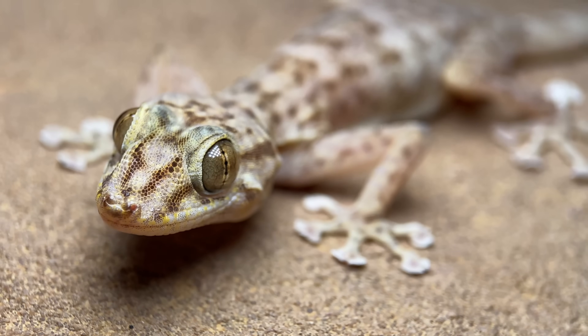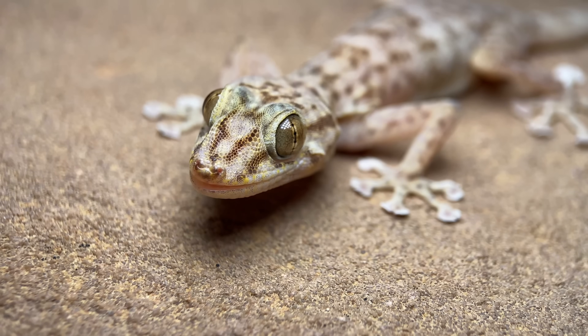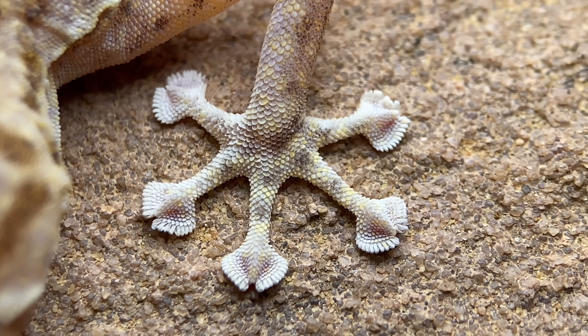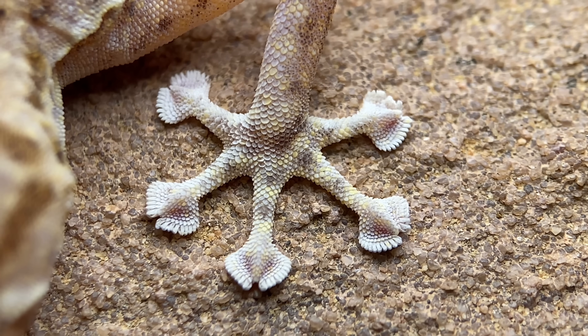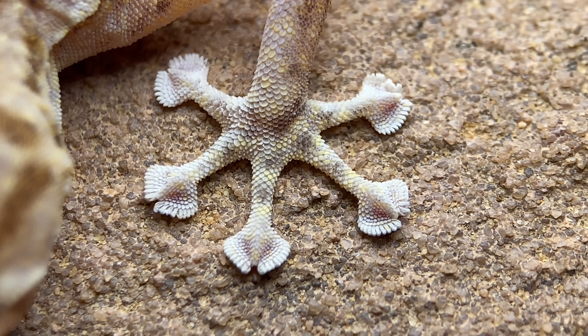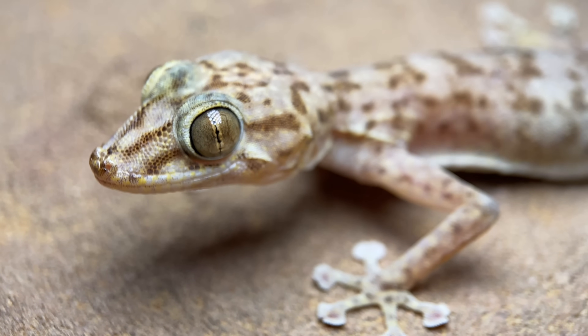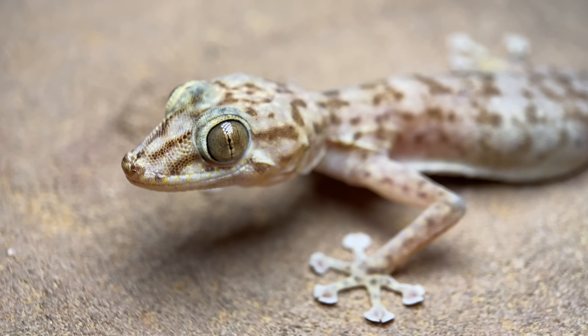Both of them, just like other Ptyodactylus species, are known for their fanned fingers, as their common name describes. It's these enlarged digital pads that make them the most agile gecko species on these rocks. Among the geckos that live on the rocks around here, these are the largest, though the one we have here is not fully grown.